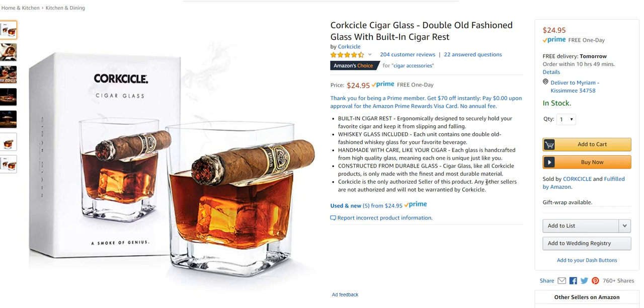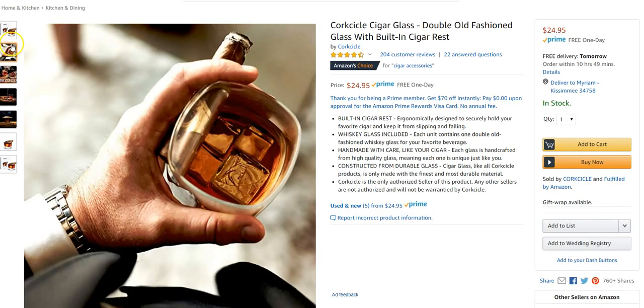I imagine it's got pretty good margins. I can't imagine these glasses cost more than a couple bucks to manufacture, and they're selling these for $24.95 per glass. It's kind of a neat gadget as well. For somebody who's a drinker and a cigar smoker, you don't need an ashtray — it's a pain having to hold a cigar since cigars last like an hour. So for somebody who likes a glass of scotch and a cigar, it's a really functional item for them.